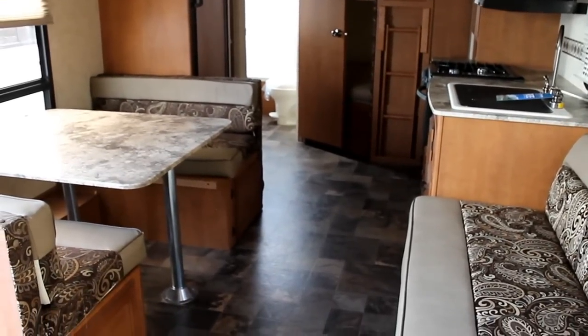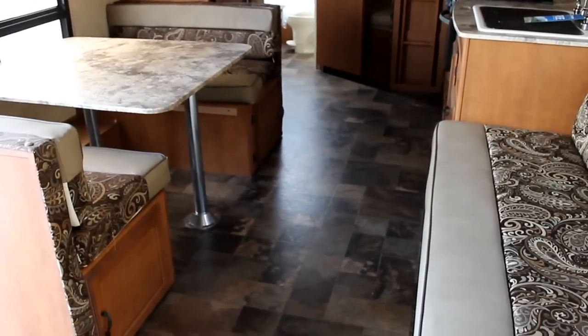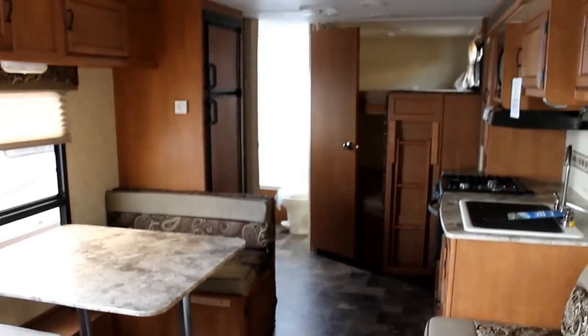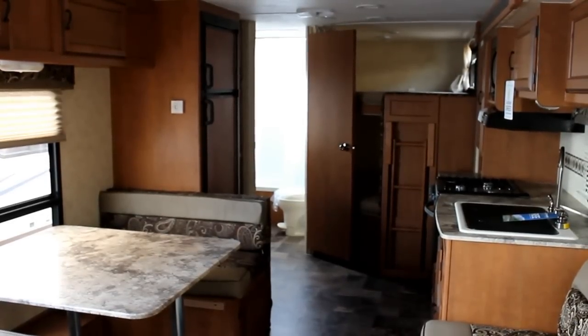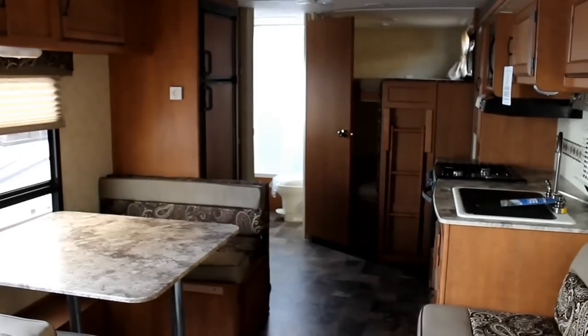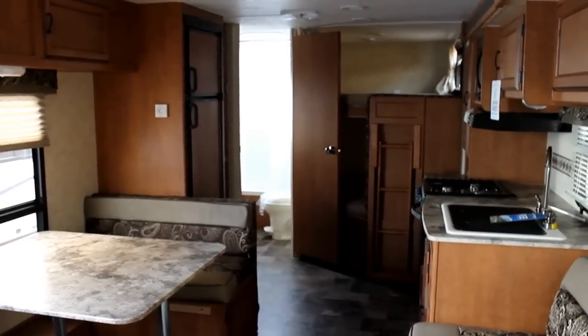Here at Bella Vista, we have started bringing in our 2013 models already, so please feel free to take a look at our other Apex brochures and videos, either here on YouTube or at www.BellaVistaRV.com. Thanks, we look forward to seeing you and thank you for viewing this video.